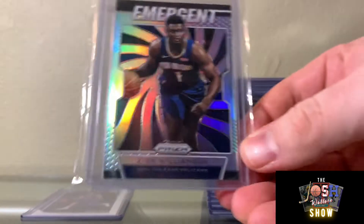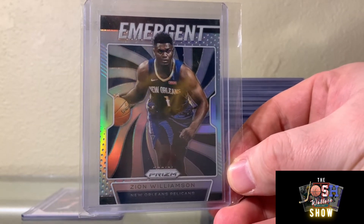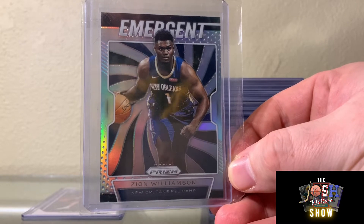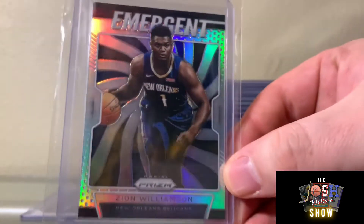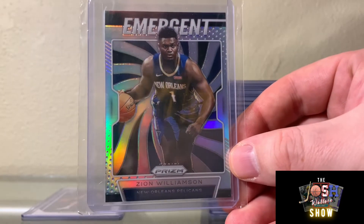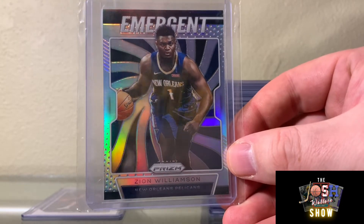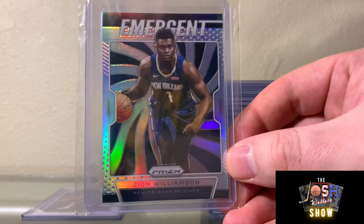I need to grade these — the majority of these Zions would in my opinion grade very very high, mint to gem mint. Here's another silver Emergent. I just think Zion is something special.